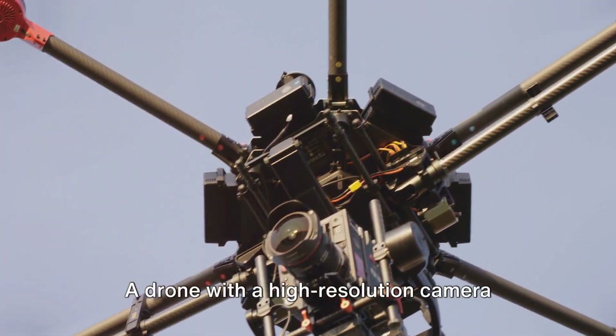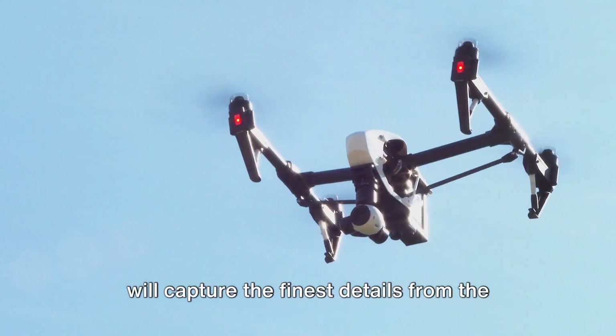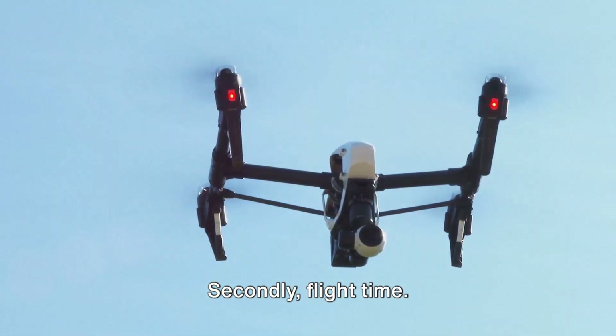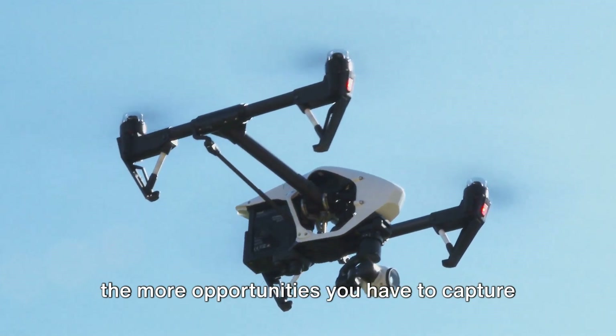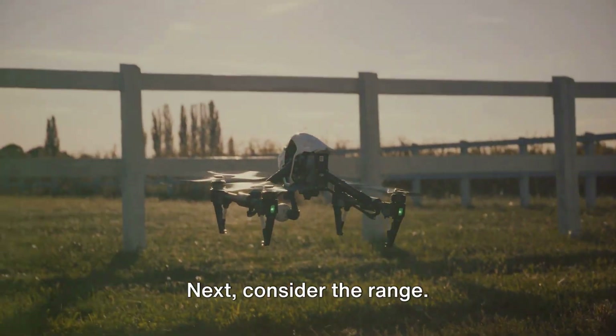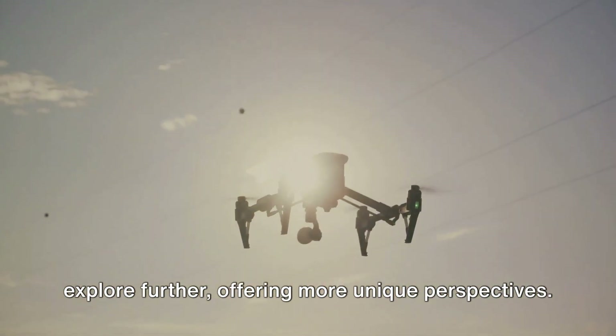Firstly, camera quality. A drone with a high resolution camera will capture the finest details from the sky, giving your photos that wow factor. Secondly, flight time — the longer your drone can stay airborne, the more opportunities you have to capture that perfect shot. Next, consider the range. A longer range means your drone can explore further, offering more unique perspectives.